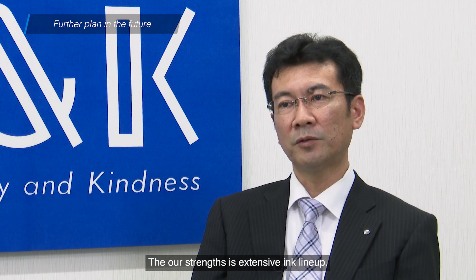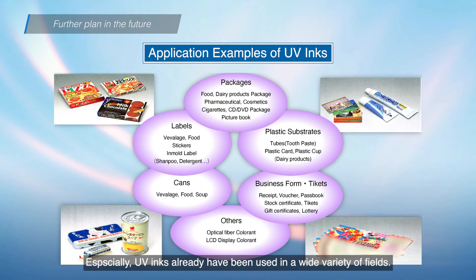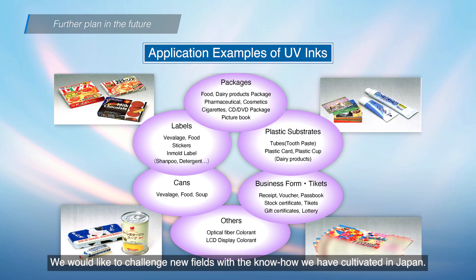The strength of the company is a rich type of ink lineup. The use of ink is applied in various fields, and we want to challenge new worlds with new applications.